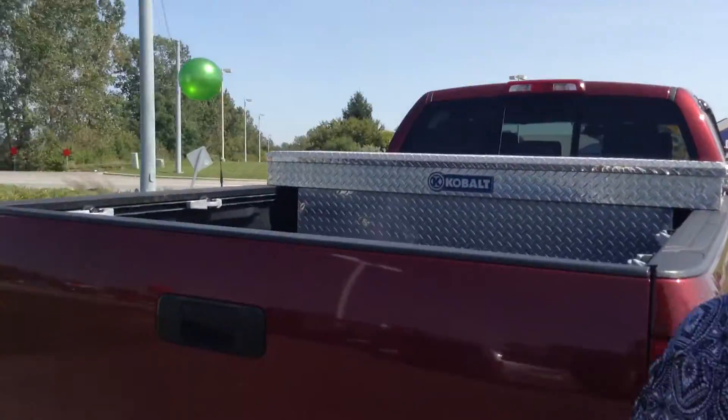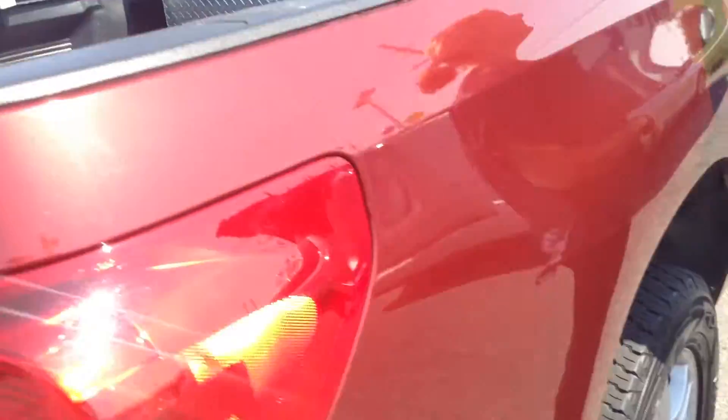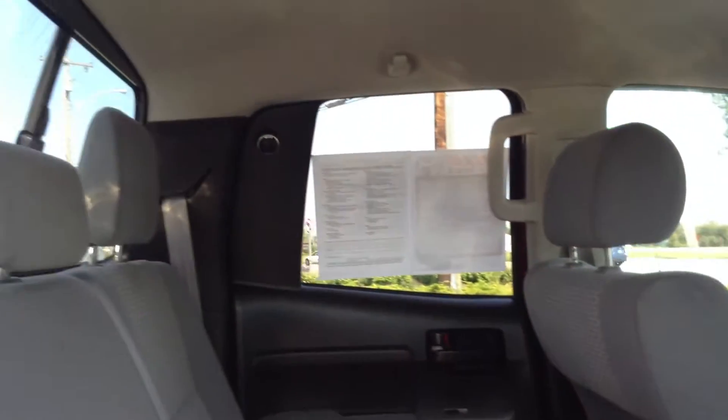It does have these toolboxes in the back — two of them actually — that both lock for your security. Still plenty of room even with those toolboxes. It has the side step at the bottom. It's the SR5, with two full-size doors, so double cab on this one.